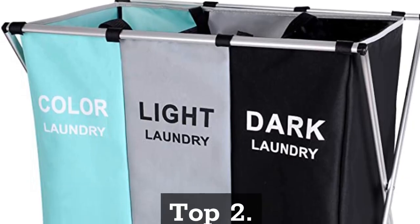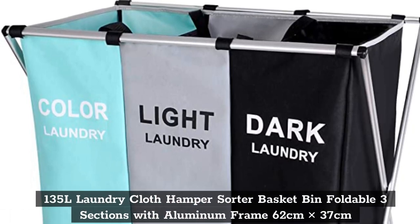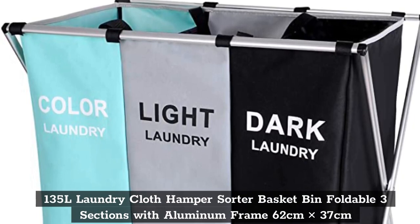Top 2: 135 Liters Laundry Cloth Hamper Sorter Basket Bin, Foldable 3 Sections with Aluminum Frames, 62cm x 37cm.